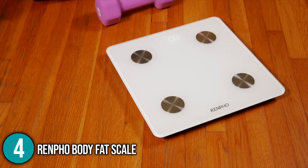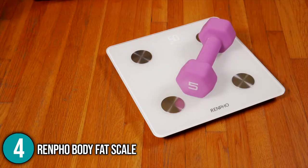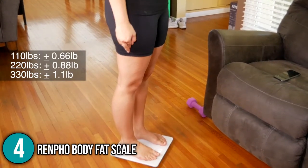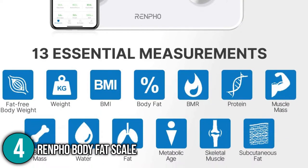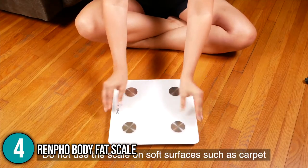The Renfo Body Fat Scale is one of Amazon's best-selling body fat scales and is also quite affordable. While most smart scales just display your weight, body fat, and muscle mass, the Renfo scale provides 13 vital metrics including body fat percentage, BMI, BMR, bone mass, and protein, which isn't bad for its price. This product is deserving to be at number 4 on our list.